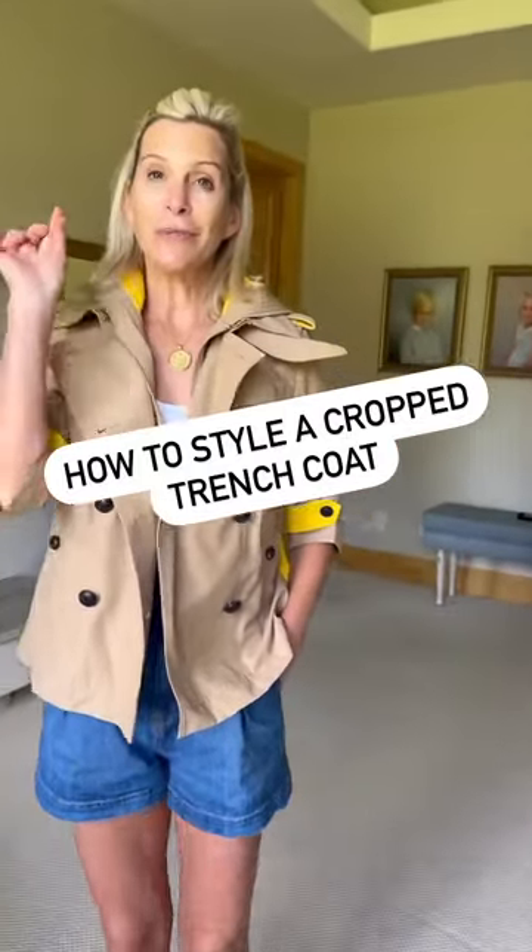Here's a trick for you: if it is raining but it's muggy and hot, how about a cropped trench coat? If you had on a long trench coat and styled it with shorts, you would look like you were naked. So I'm going to show you this and two other ways how you can style a little cropped trench.